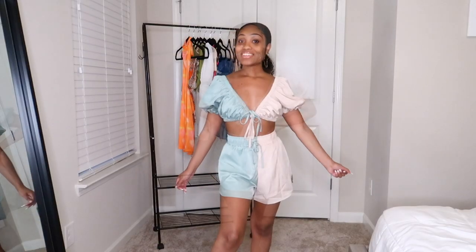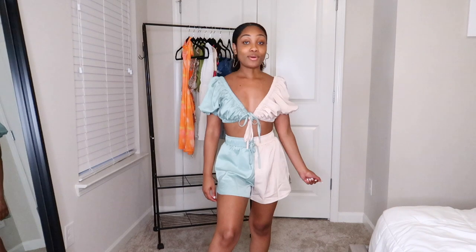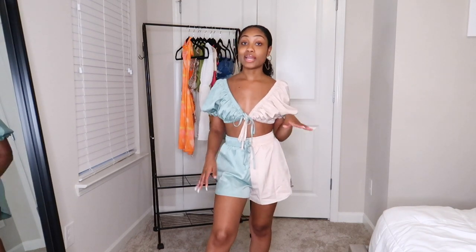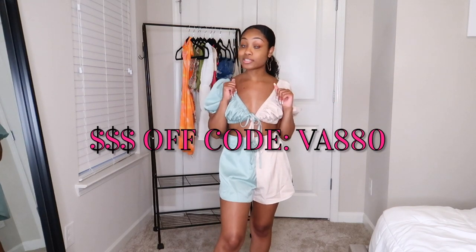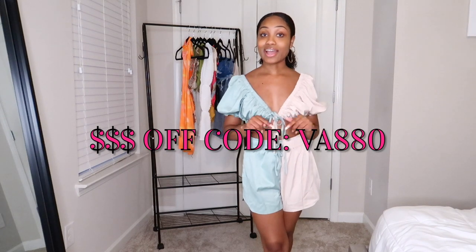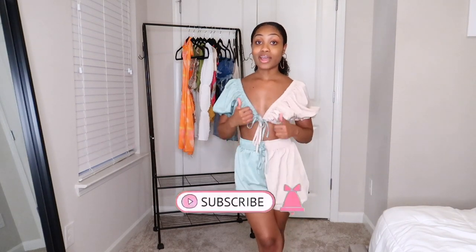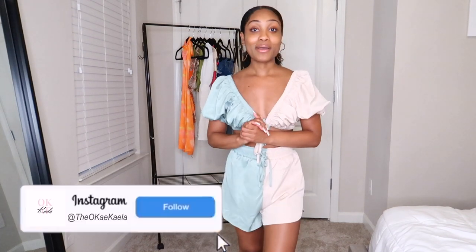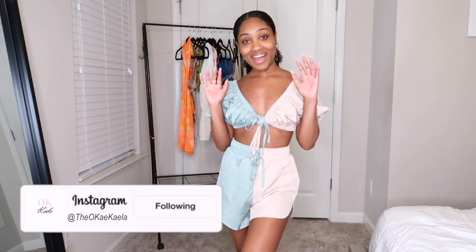That was everything in this vacay mode haul! Let me know your favorite item in the comment section below. Everything you saw is linked in the description box, and I'll leave the coupon code on screen for you to use at checkout. Don't forget to give this video a thumbs up, hit that subscribe button, follow me on Instagram, and I will talk to you guys in my next haul. Bye!